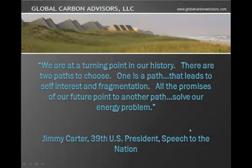Hi, this is a brief presentation about Biochar from the Global Carbon Advisors. We are at the turning point in our history. There are two paths we can choose. One path leads to self-interest and fragmentation. However, all the promises of our future point to an alternative path, namely solve our energy problem.